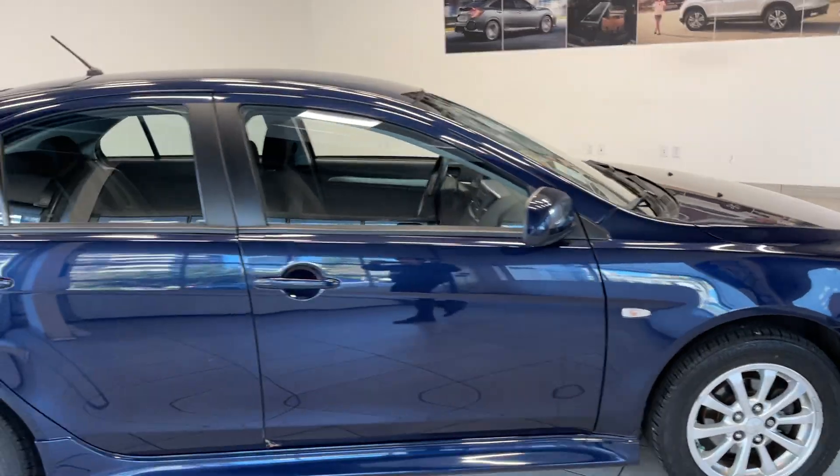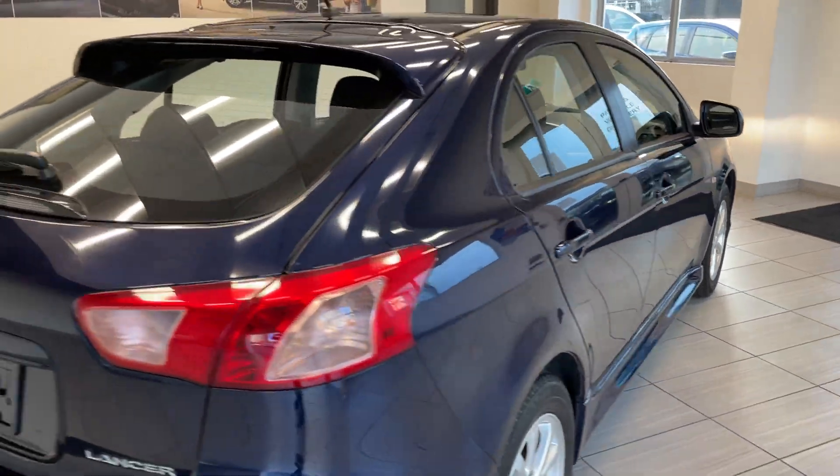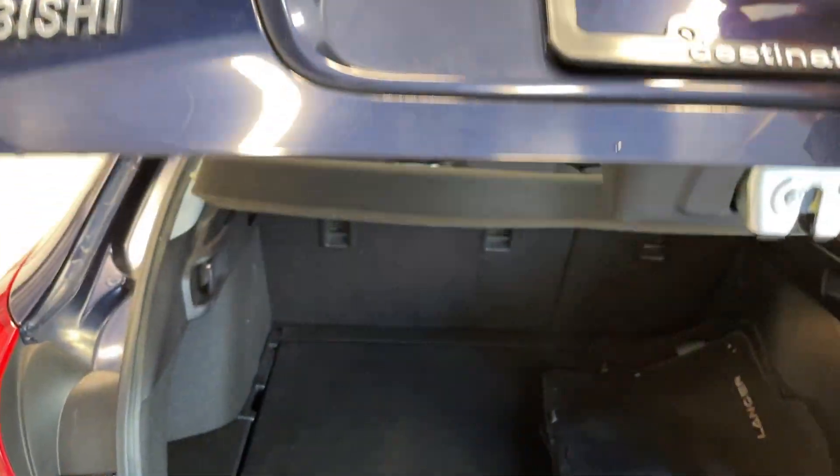As you can see, this vehicle does come with alloy wheels and it comes in a very nice dark deep navy color that just looks fantastic. One of the best parts about this vehicle is how spacious it is.